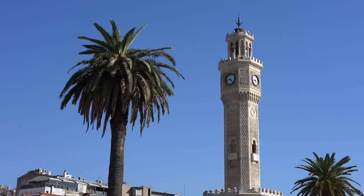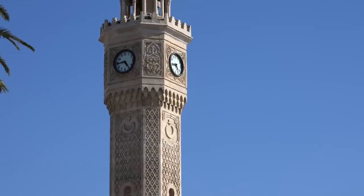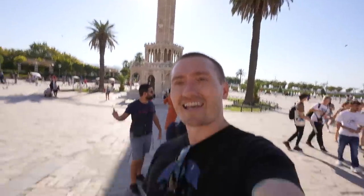There it is — the clock tower. We are now in the center square of Izmir. This is a very beautiful clock tower. It's 120 years old, and in 2016 it was vandalized during a coup attempt. There's Tia for scale. So many pigeons! We're staying in the shade here, it's very hot. It's not that tall, but it is very, very beautiful.